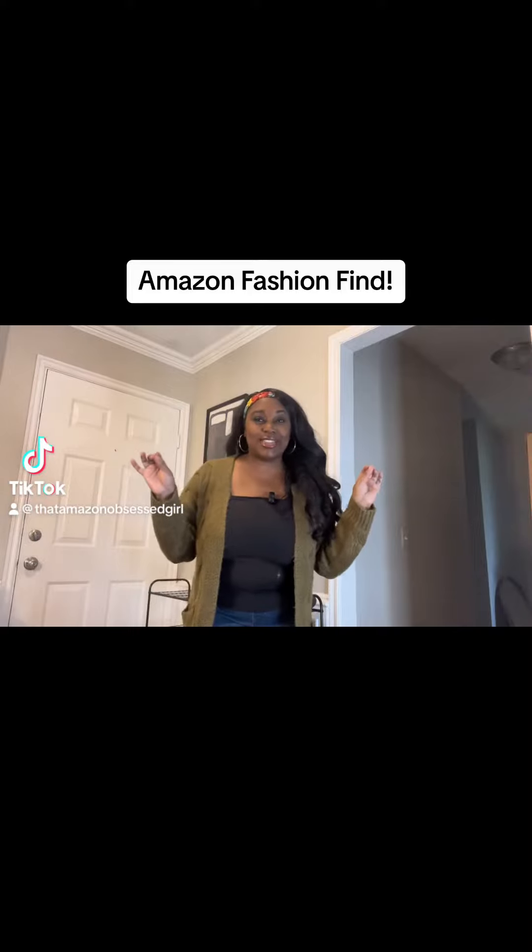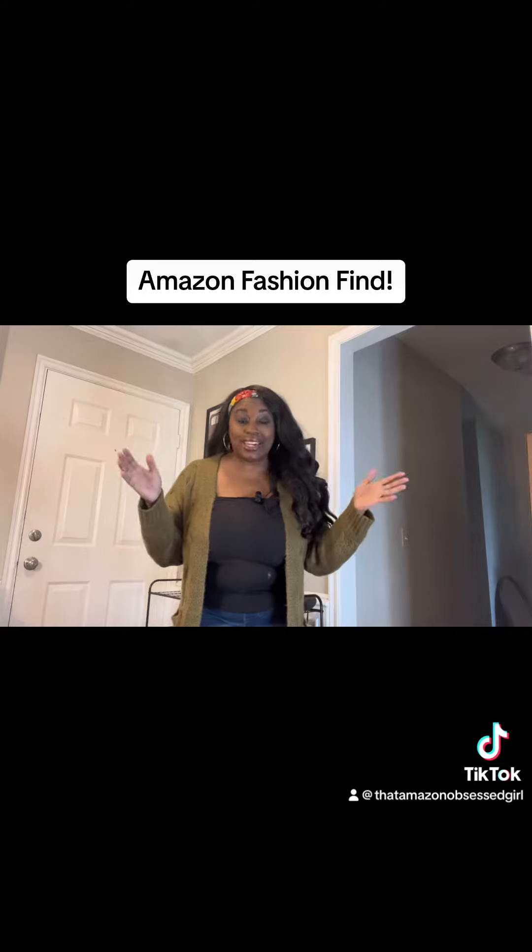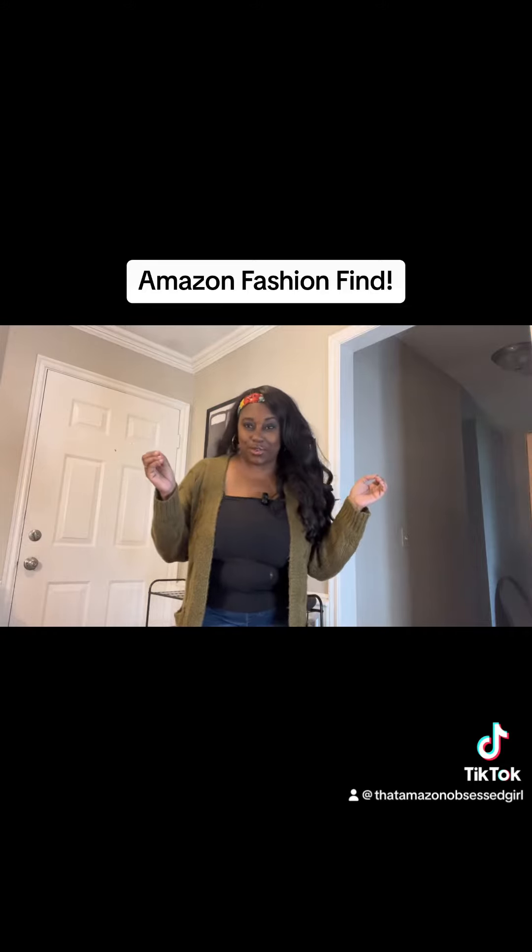Hi! So I was gifted this beautiful cardigan from the Oftel company in exchange for an honest review.